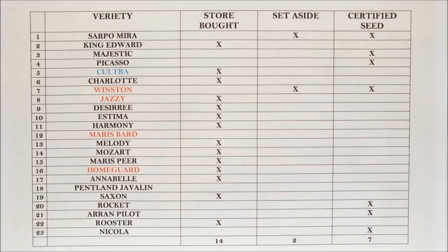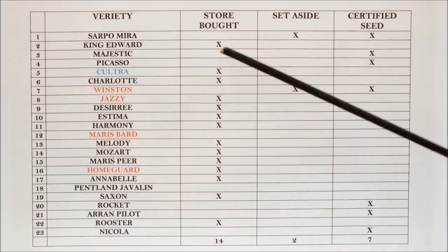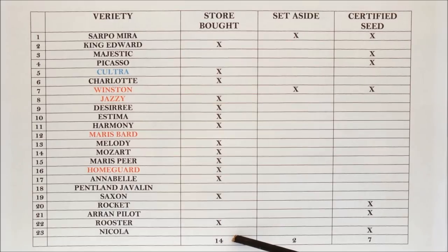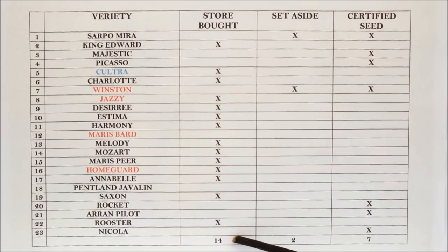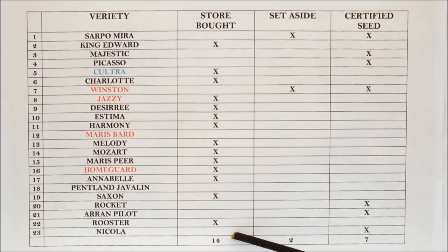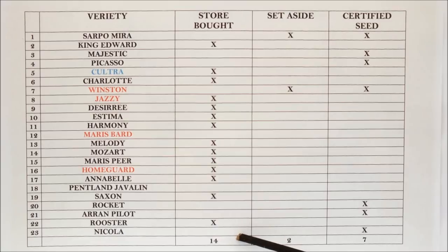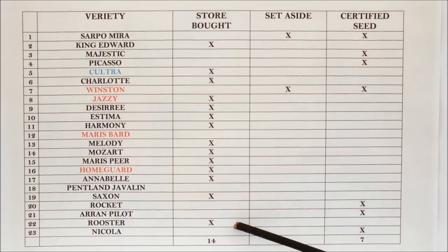Look at the store-bought column — those are potatoes I've grown over the years. That's got to be proof enough that store-bought potatoes can be grown. Fourteen different varieties grown over the last few years, all produced a crop. I'm fairly confident that here in the UK potatoes are not sprayed with any growth inhibitor.